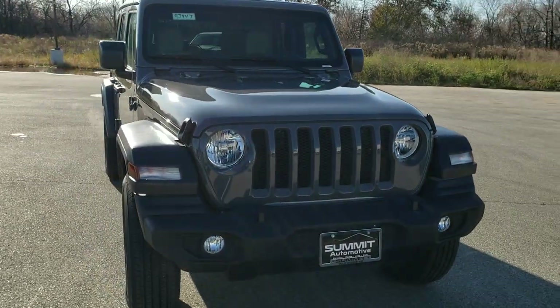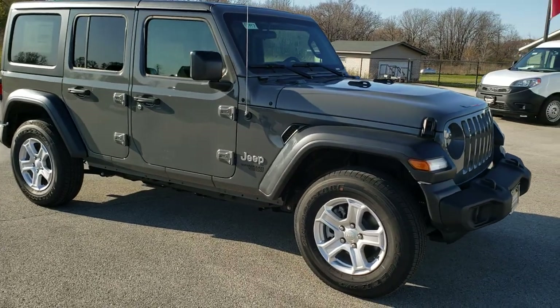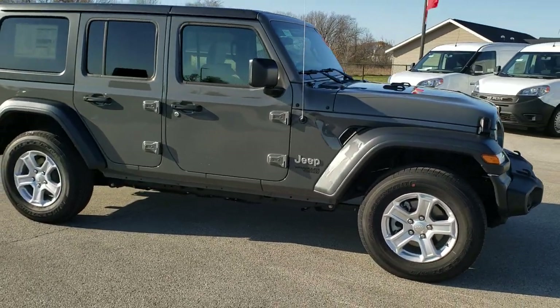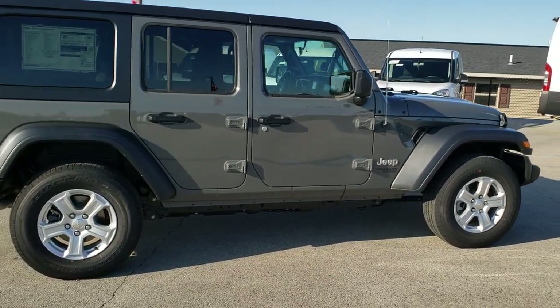Today we are checking out this brand new 2019 Jeep Wrangler Unlimited Sport. This has the 24S package and it is in Sting Gray.